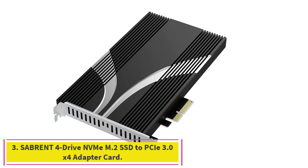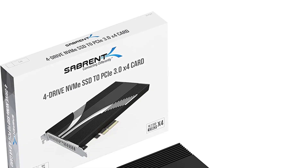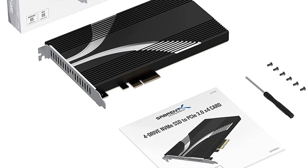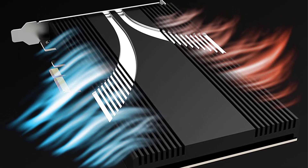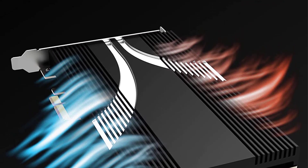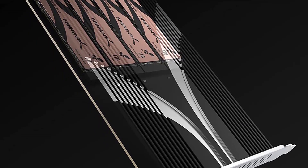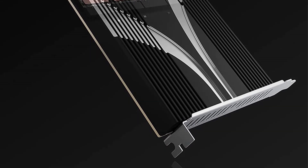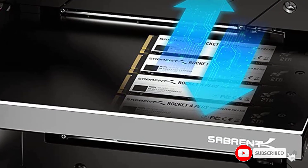Number three: the Sabrent 4-drive NVMe M.2 SSD to PCIe 3.0 x4 adapter card. Add up to four NVMe SSDs to your computer with a single x4 PCIe 3.0 adapter card. The package includes everything necessary including M.2 screws and a screwdriver, and installation is simple and easy. Cool your drives efficiently with the included aluminum heatsink.